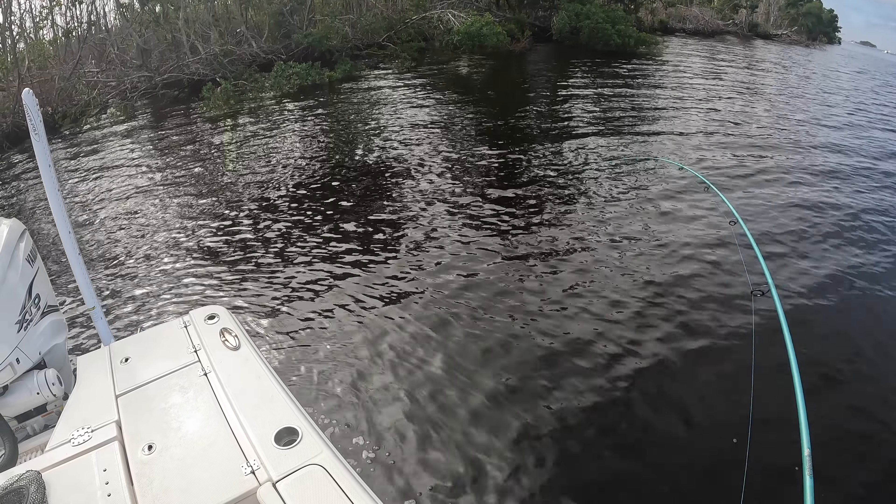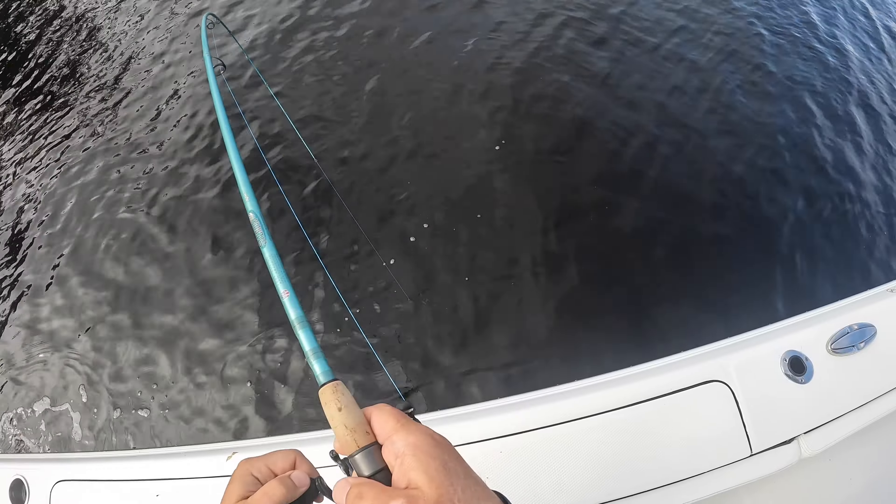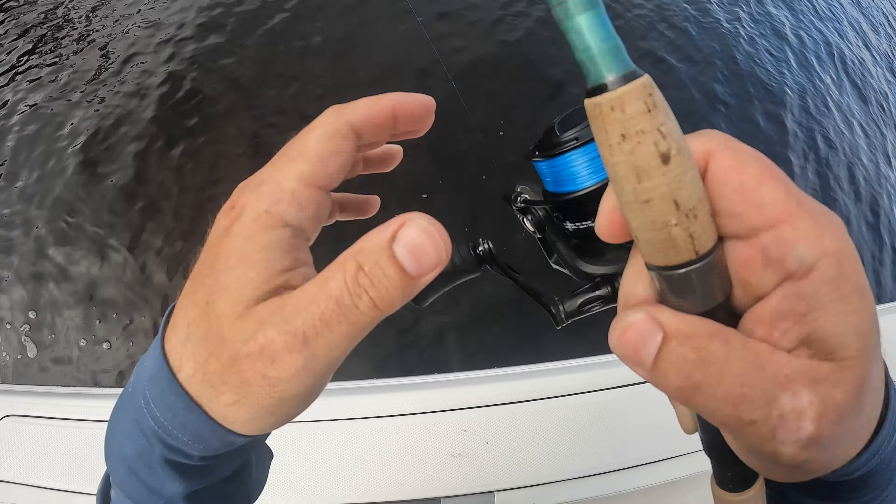Maybe I found a new little snook spot — I've never fished here before. Look at this gorgeous fish come out from the boat there. That's a donkey. That's a donkey.